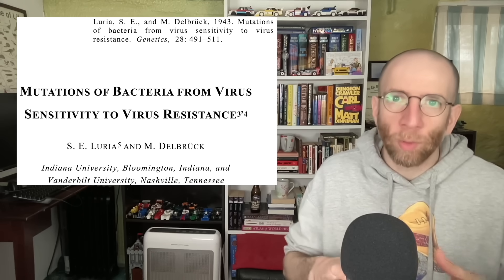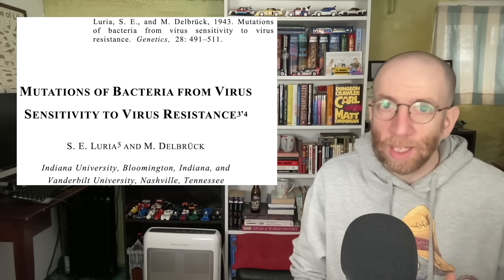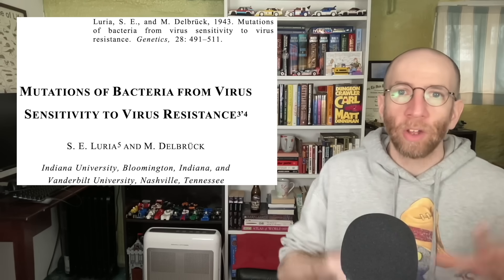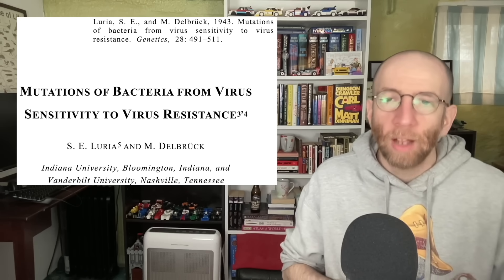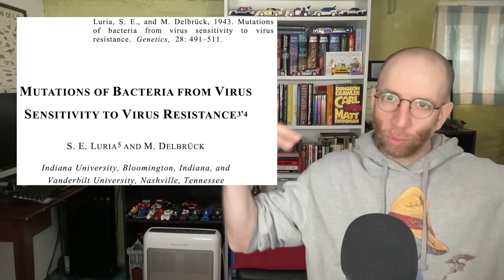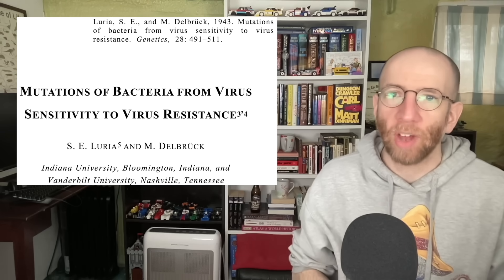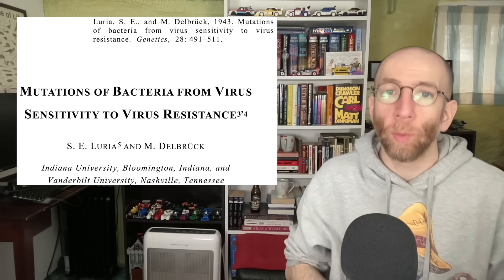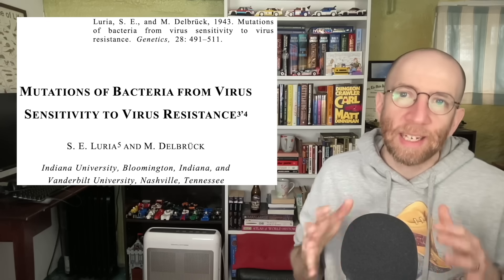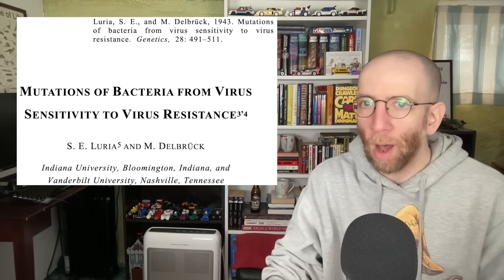They looked at how bacteria responded to the presence of bacteriophages — viruses that infect bacteria — and specifically they were looking at the rate at which resistance to the viruses evolved across lots of separate bacterial populations. You start with a population of bacteria, split it off into a bunch of subgroups, let those groups grow, let the bacteria divide and reach their final size, and then infect them with the bacteriophage to see the frequency of resistance across those different populations. They did this in a way that allowed them to test competing predictions from the two competing models of adaptation.